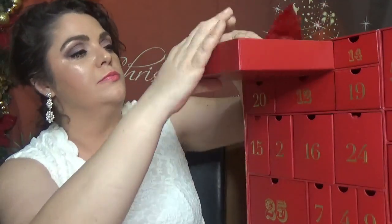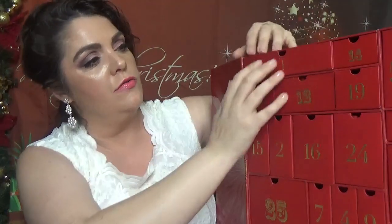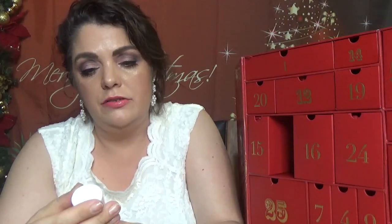For day number two we have a long drawer containing Filorga solution micellar anti-age — a cleanser and makeup remover. The size is 50 milliliters, which is 1.69 fluid ounces. Filorga is a brand from the UK; we've gotten a couple of products from them in beauty boxes before, especially masks.